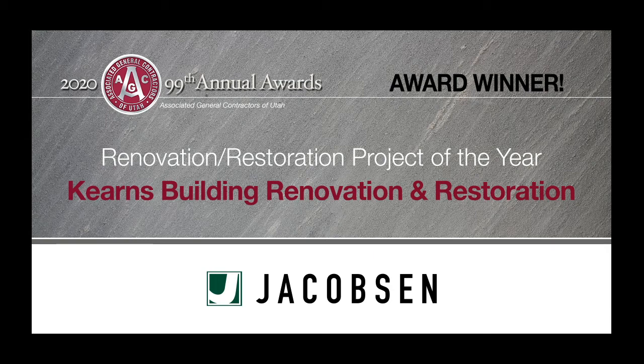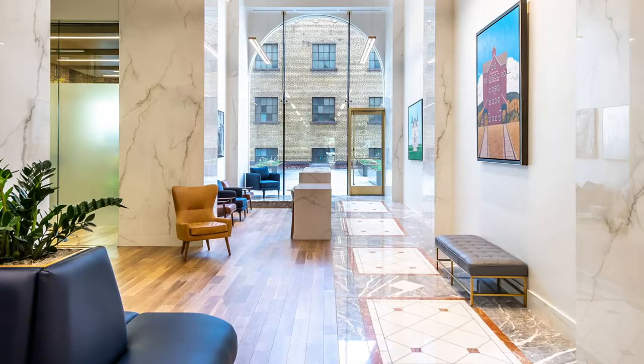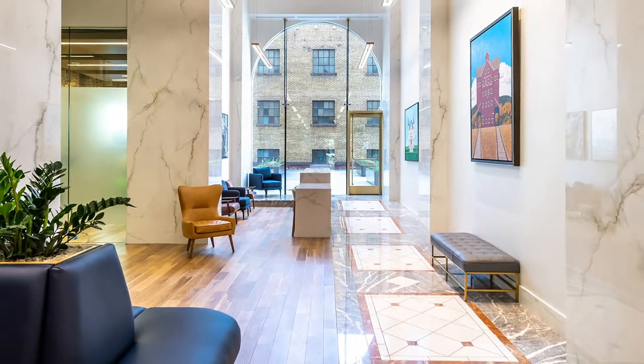Renovation, Restoration Project of the Year: Kearns Building Renovation and Restoration, Jacobson Construction Company, Contractor.